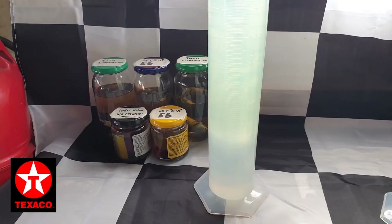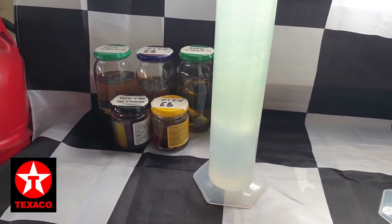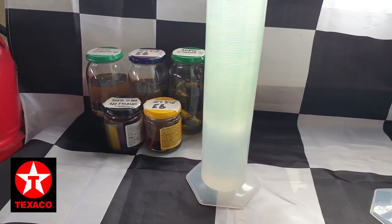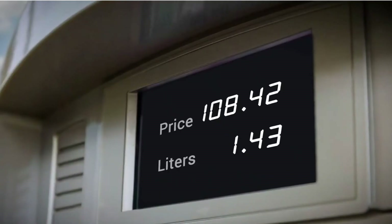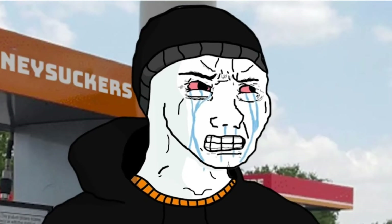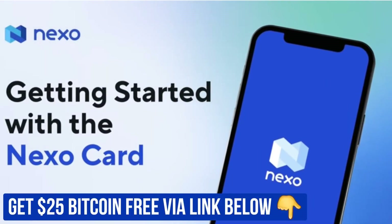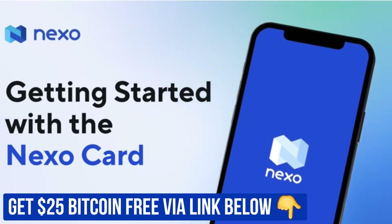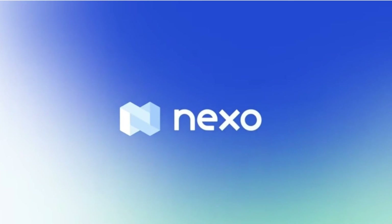I'm also seeing the effects of 6% ethanol on different materials in these jars in the background, so please subscribe if that's something that may be of interest to you as well. Until the next video, thanks very much for watching. I'll see you next time.